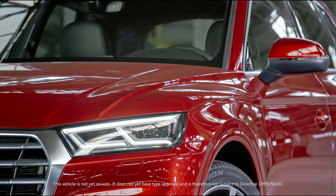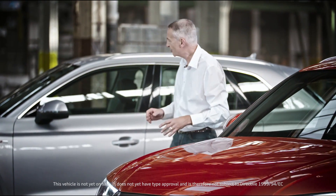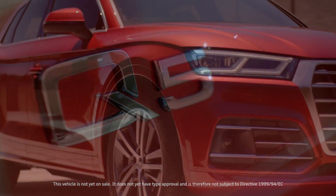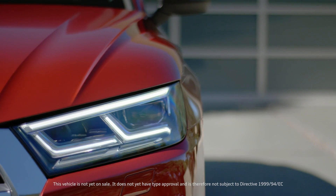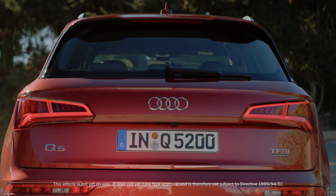At first glance, it certainly looks as though the car has been to the gym, and the result is a much more athletic profile. Typical Q design elements like the grille in a 3D aluminum look and optional LED headlights in Q-Lite signature make the new Q5 broad and strong.